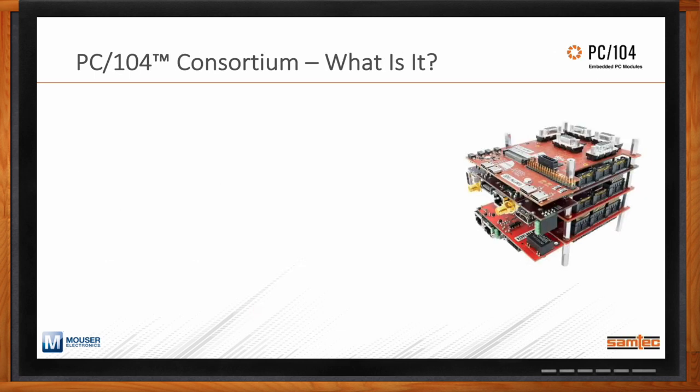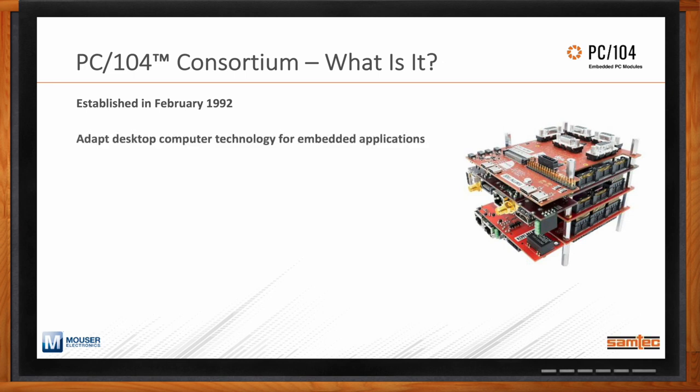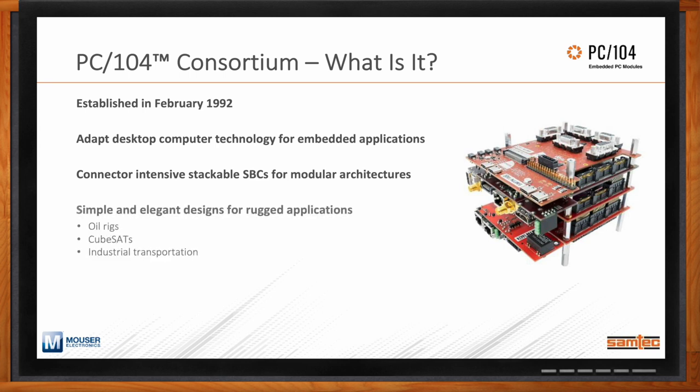The biggest focus of the PC-104 Consortium is really on single-board computers — structured, modular, stackable single-board computers. PC-104 was established in 1992, at the dawn of the PC compute revolution. The impetus for its formation was to take standard desktop computer technology and apply it to embedded applications, with connector-intensive stackable single-board computers for modular architectures. Typical solutions include oil rigs, CubeSats used in satellite communications, and industrial transportation applications.